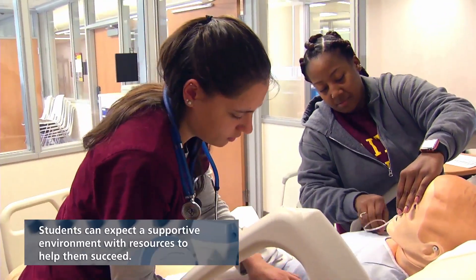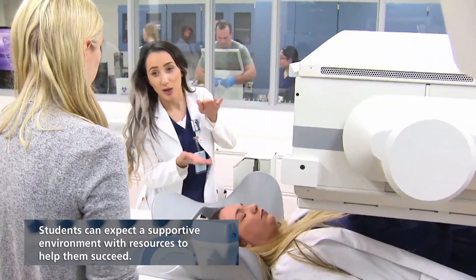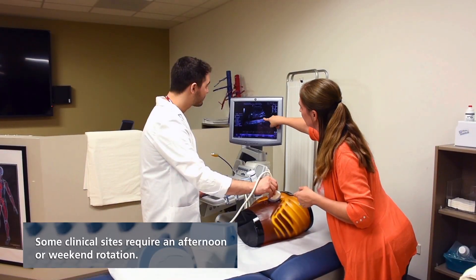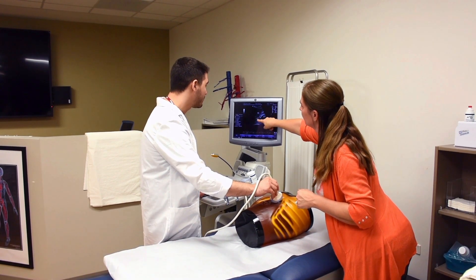We like to collaborate with other programs such as nursing, surgery, and x-ray here at the college. Since we have all those programs, students can do set simulations as if they are actually in an emergency room or an emergency situation at the hospital. It gives them a lot of experience.